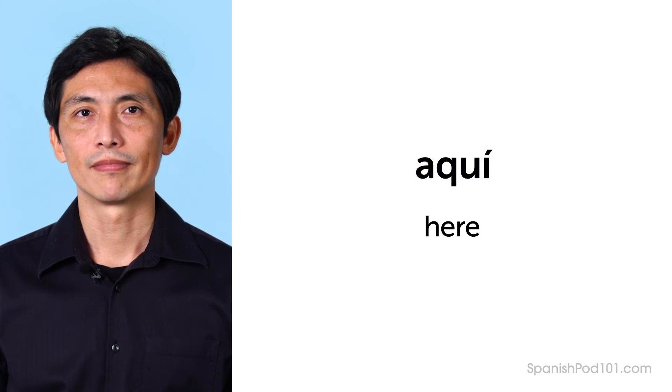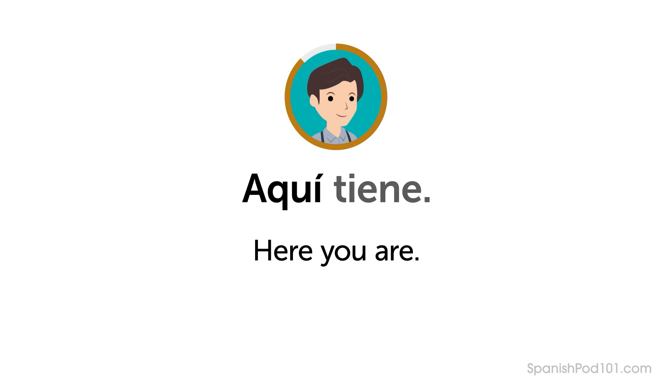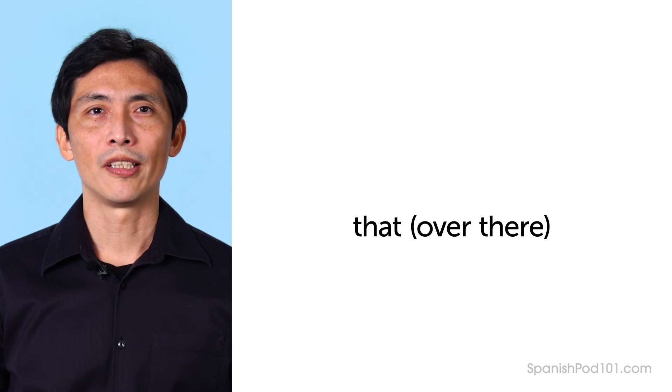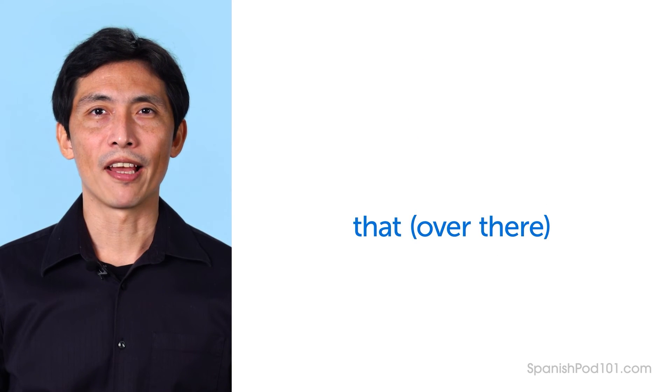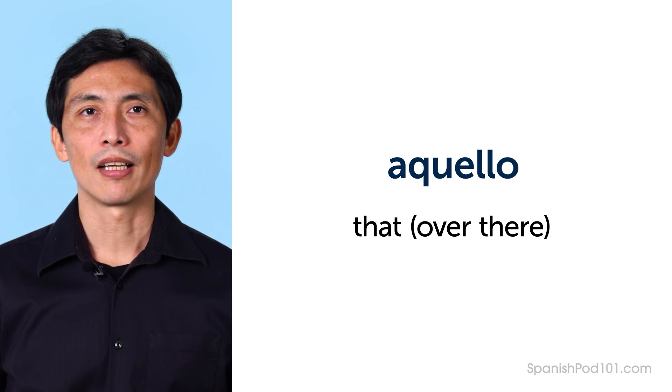Do you remember how the clerk says "here you are"? — Aquí tiene. When you don't know the name of something, do you remember the word for "that" as in "that over there"? — Aquello. Do you remember the word for "that" when it's close to the listener? — Eso.